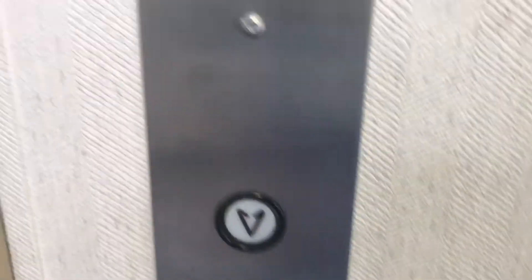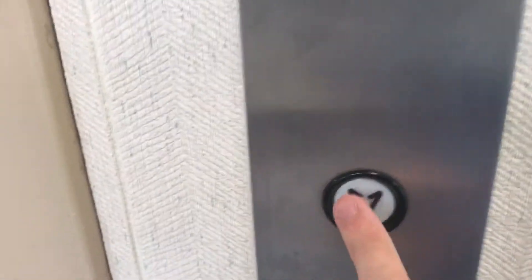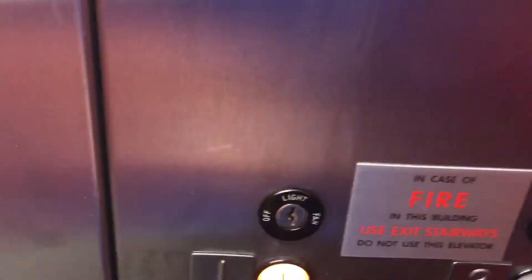Alright, this is the Elevator Concord Woods Office — Concord Math. It's a Dover Classic. Let's go down to one. Let's get our cab view. Nice and red, nice cab.